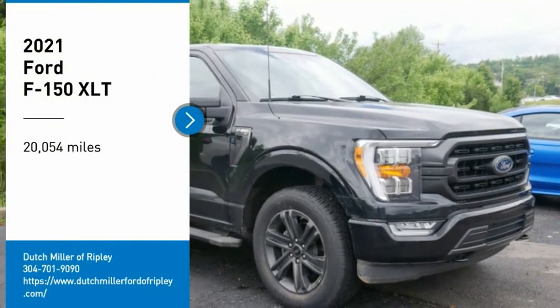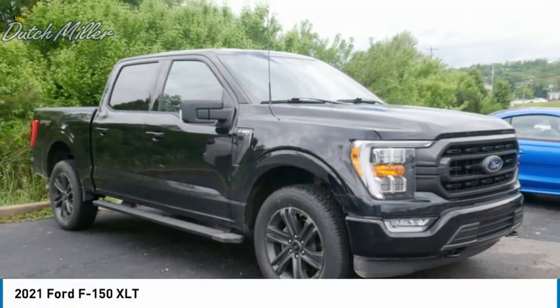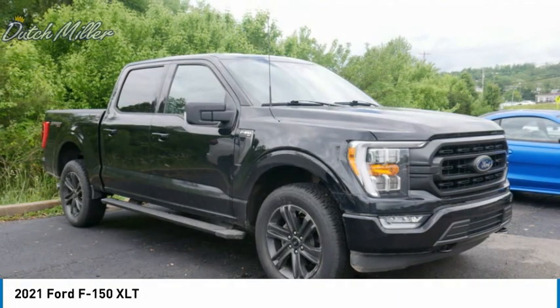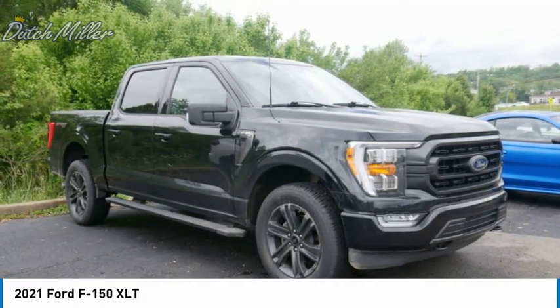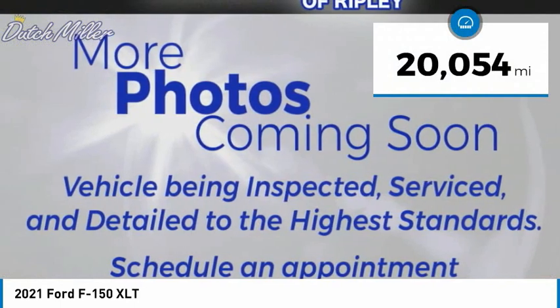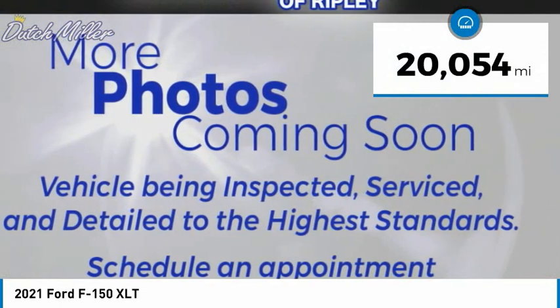Make a great choice today with the 2021 F-150. A Ford F-150 knows how to handle any situation — it's built to follow orders, no whining. This vehicle has less than 25,000 miles.